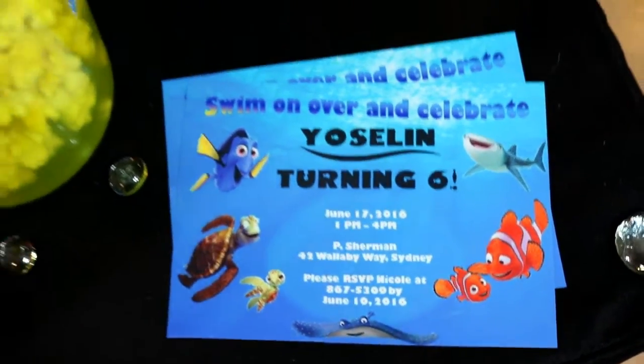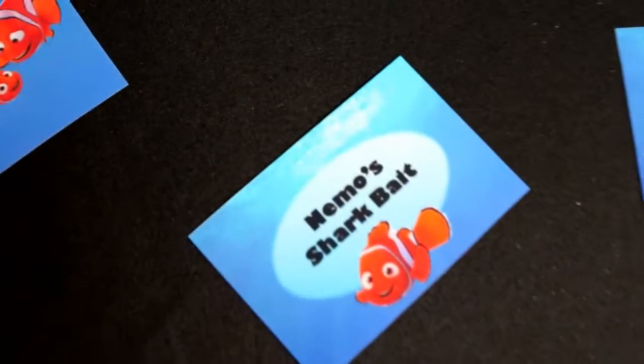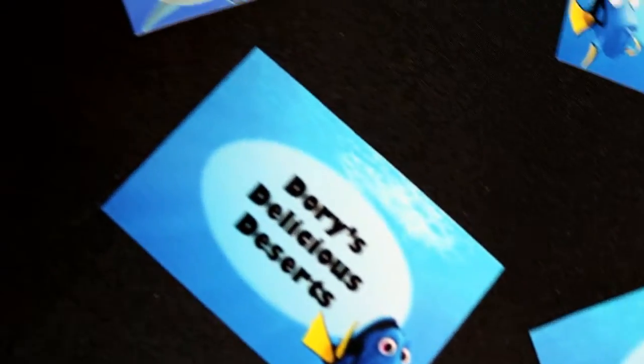The first thing I did was go on my computer and create these super adorable Finding Dory invitations. While I was there, I also made some Finding Dory food labels to add a special touch to my party. If you like these food labels or would like to have your own custom Finding Dory invitation, you can look for my shop Celebrate with Nicole on Etsy — I will have a link in the description bar.